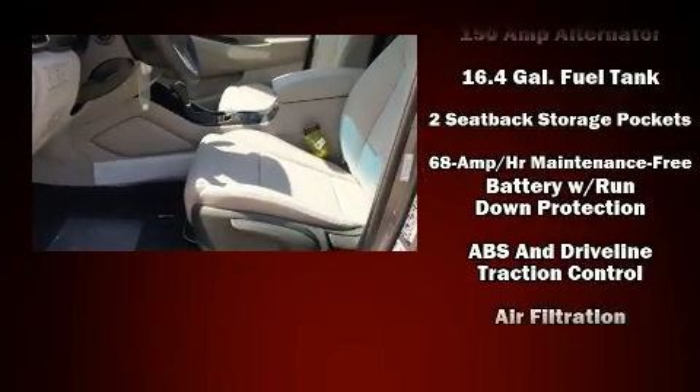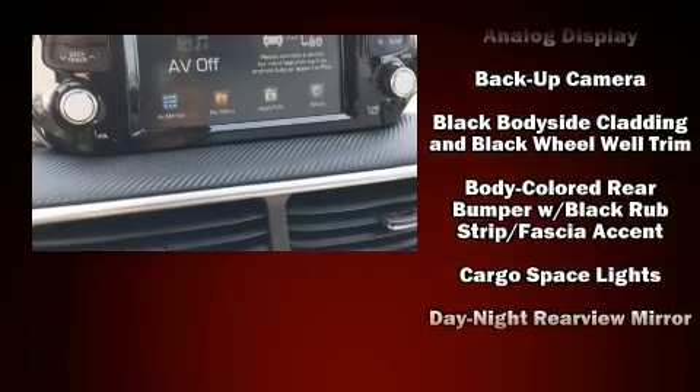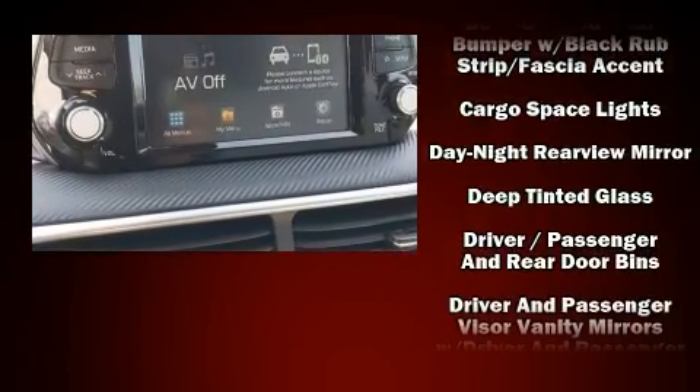Hyundai prioritized fit and finish, as evidenced by delay-off headlights, a trip computer, an outside temperature display, lane departure warning, and cruise control.